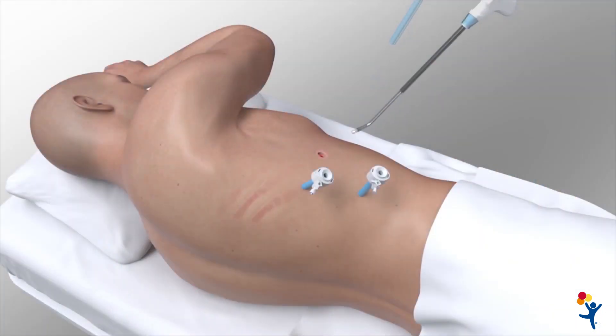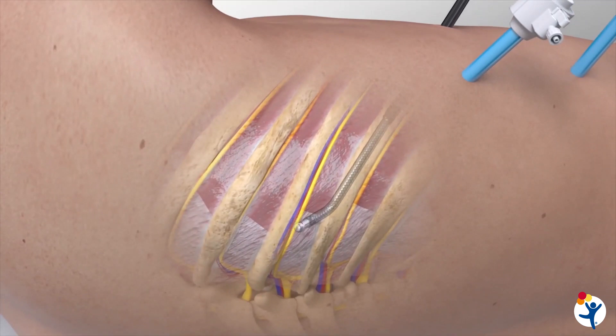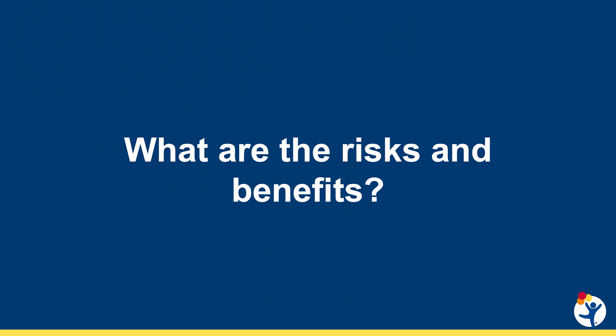The third modality is intercostal nerve cryoablation — an adjunct to the procedure performed while already inside the chest thoracoscopically. We use a commercially designed probe that freezes nerves on both sides of the chest, providing continuous numbing sensation for several weeks after the operation. This trial compares these three pain control modalities in a randomized fashion, so neither the patient nor the team knows which modality will be used until they're in the operating room.